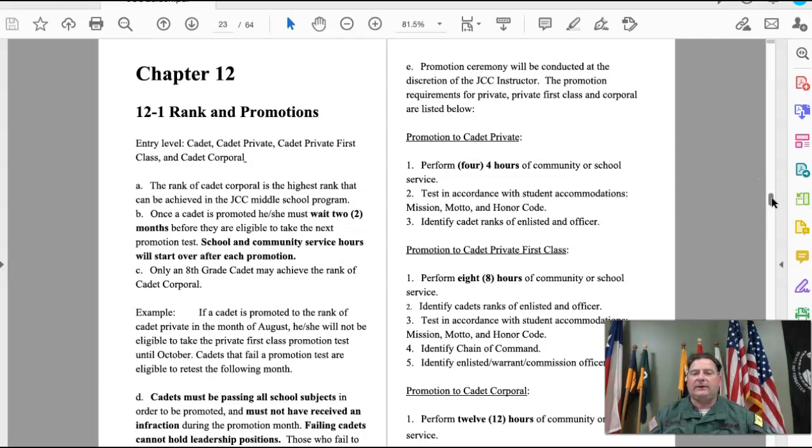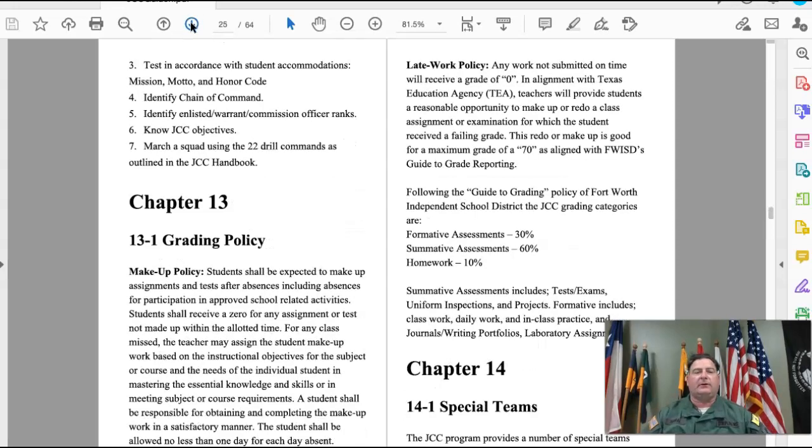For promotion to Corporal, you need 12 hours of community service. You need to identify all ranks, know the mission, motto, honor code, the chain of command, all active duty Army ranks, the JCC objectives, and then march the group through a series of 22 commands.